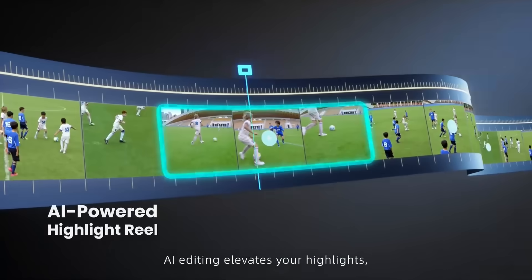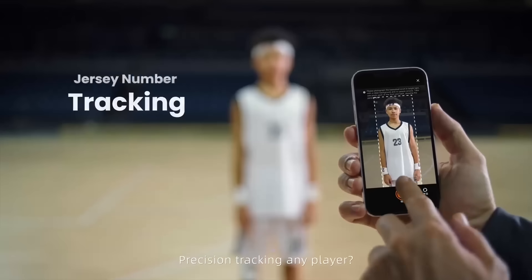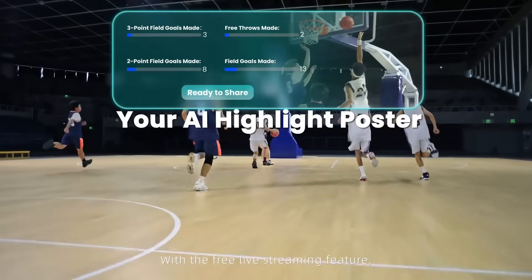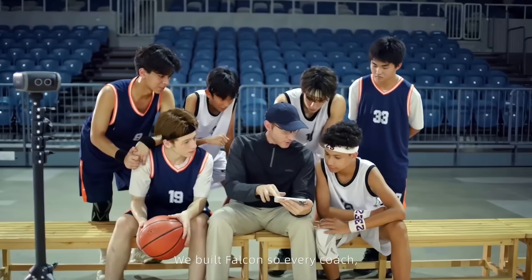AI editing elevates your highlights, while AI analysis helps you optimize tactics and training. Precision tracking any player? Easy! With the free live streaming feature, the whole world can witness their brilliance. We built Falcon because the true power of technology is making love visible.